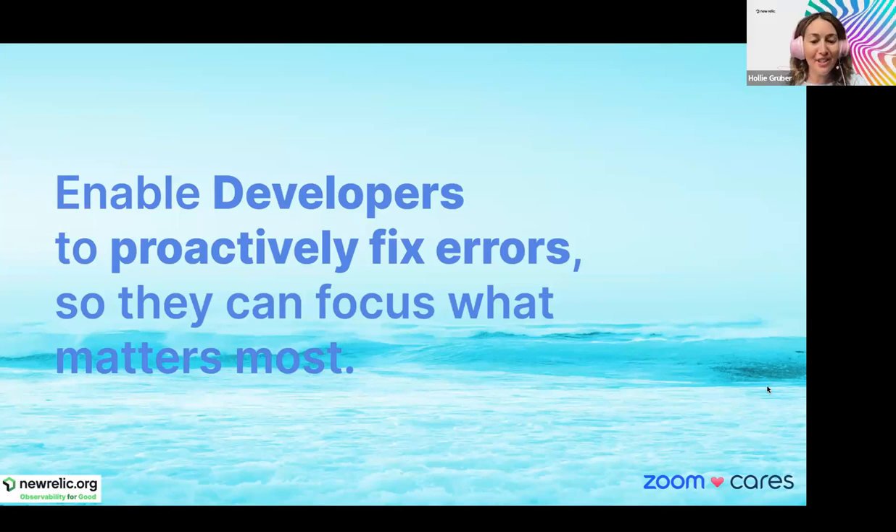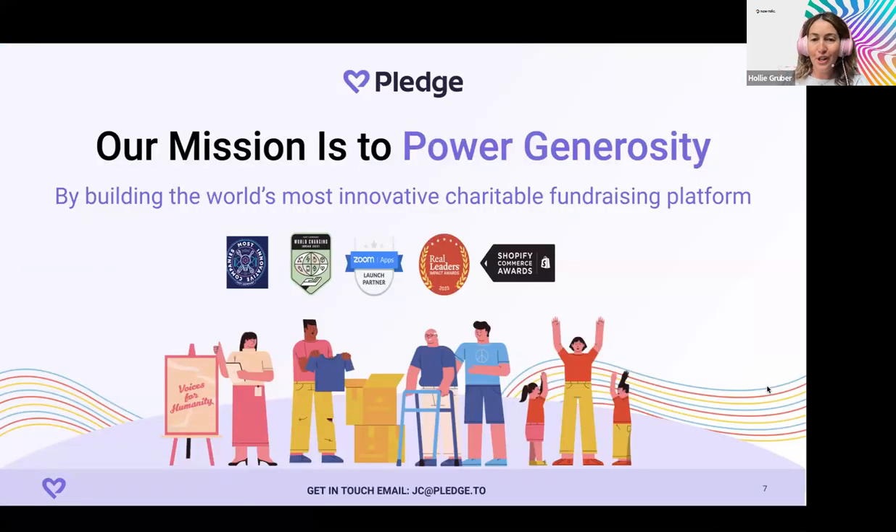I work in the New Relic social impact team specifically in the observability for good team. We have a nonprofit discounted product program where we give away New Relic for free and do free technical enablement and training. New Relic is essentially an engineering tool for your web developers to fix bugs and problems before a site goes down — so that donation page doesn't go down during a peak campaign. We make sure your site is up and running so developers can focus on building products and features.